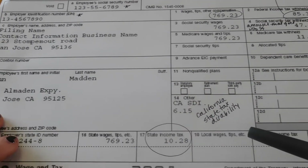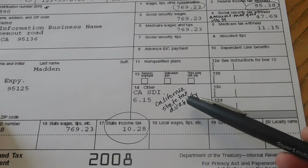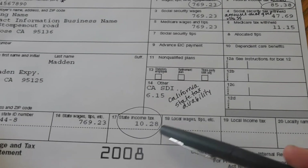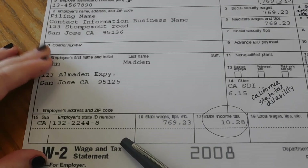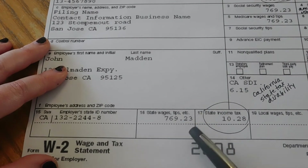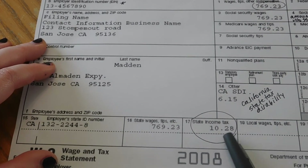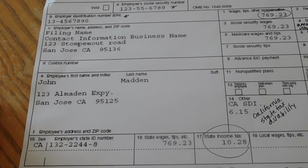Box 14, 'Other,' varies by state. John Madden is from San Jose, California and has a special state disability tax of $6.15. If there are any special taxes taken out, they'll be in this box and you need to report them when filing. At the bottom you'll see your state taxes: your employer's state ID number, the state wages recognized — which should match the other income amounts — and the state income tax withheld from your paychecks that year.